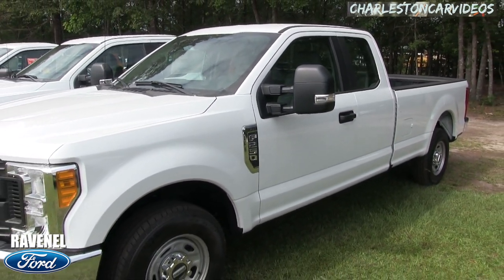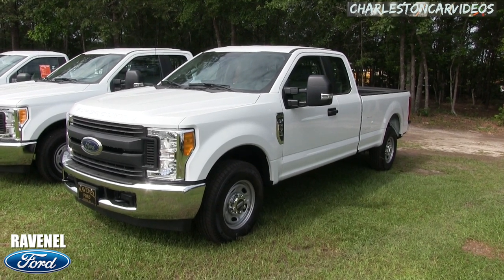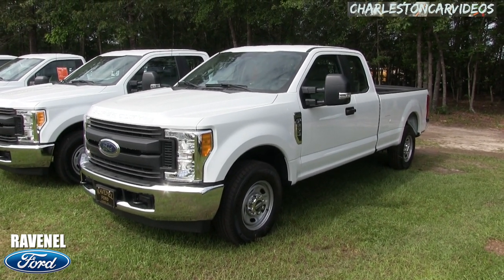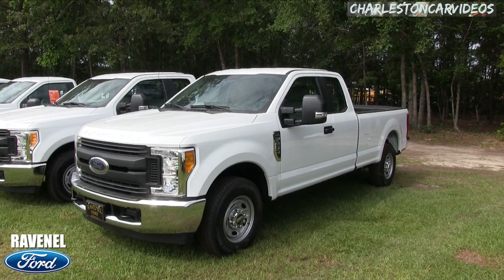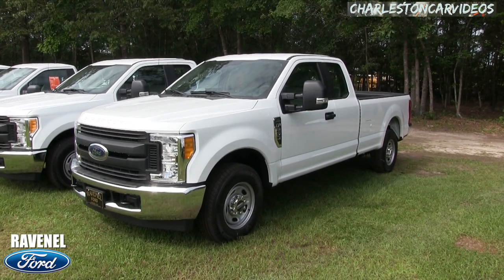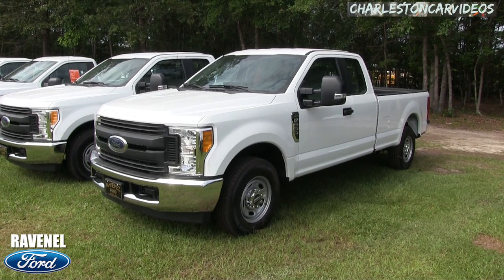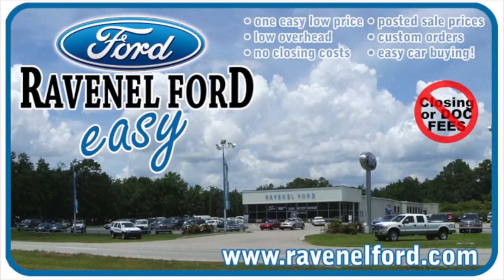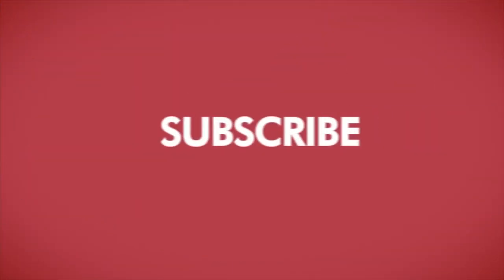If you're interested in a Super Duty F-250, come on down and see us — we're just 15 minutes outside of Charleston, South Carolina. Easy car buying: no dealer admin fees, no dock fees. If you're on YouTube, make sure you subscribe, like, and comment. Let us know what you think about the Super Duty Ford versus the Chevy and Dodge. Visit us online at ravenelford.com — car buying is made easy at Ravenel Ford. This video is brought to you by Charleston Car Videos: real video, real cars, real people.